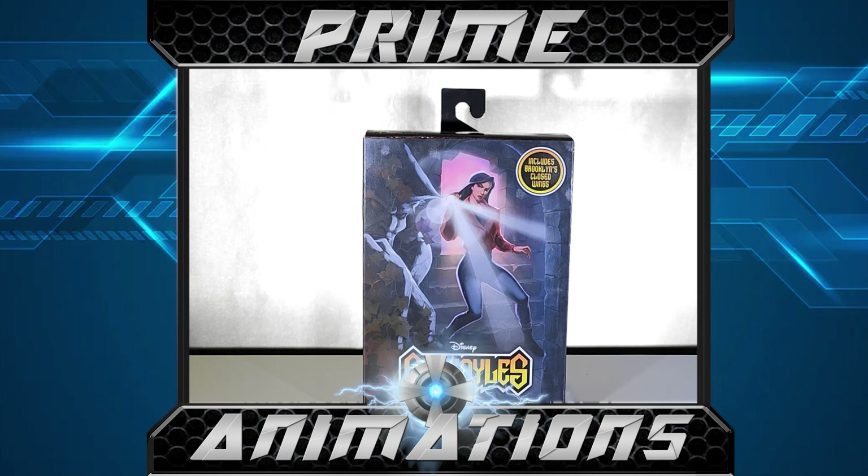These figures are made by NECA. Elisa Maza is the human friend of the gargoyles in modern-day times. She accidentally befriends them during an investigation into David Xanatos's building or castle. She stumbles upon them by surprise, steps back off a ledge, and Goliath swoops down, catches her, and glides to safety.